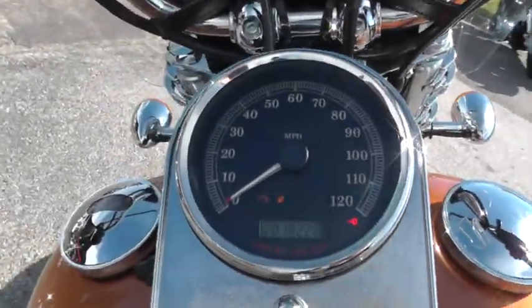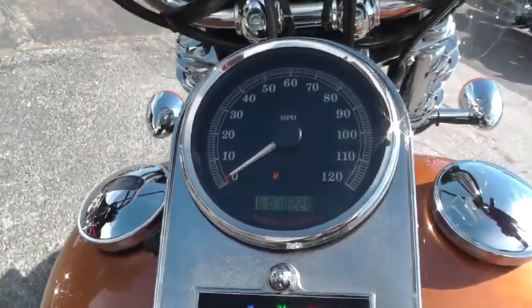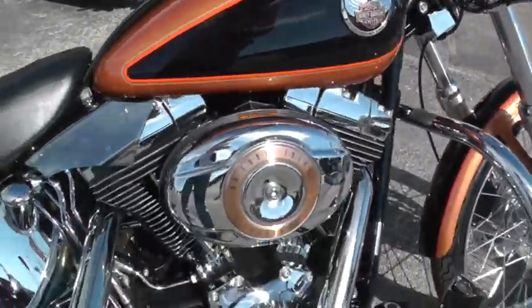The bike has got 18,228 miles on it. Fire it off and listen to it.